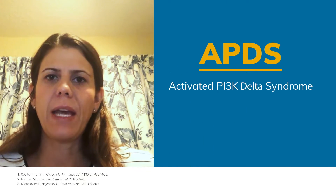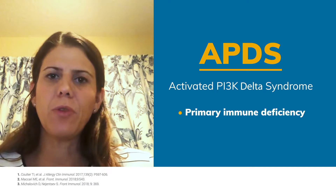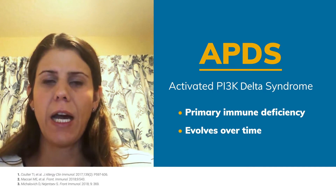Primary immunodeficiencies comprise a constellation of diseases, many of which are not well characterized. This can make recognition of these diseases extremely difficult and often slow. APDS, or Activated PI3K Delta Syndrome, is a primary immunodeficiency that evolves over time.